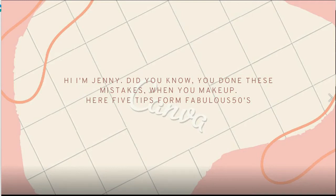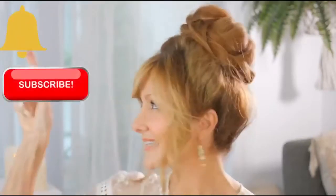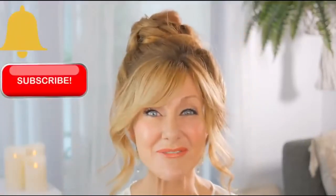Hi, I'm Jenny. Did you know you make these mistakes when you do your makeup? Here are five tips for Fabulous 50s. Hi, I'm Shelley. This is Fabulous 50s, a lifestyle channel for women over 50. If you're a woman over 50, click subscribe and click the bell and you'll be alerted every time there's a new video, and they'll all relate to you.